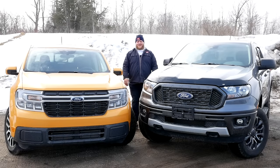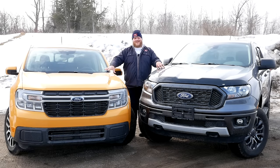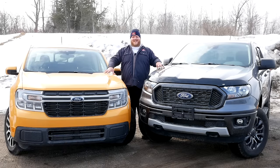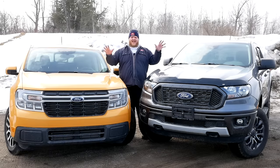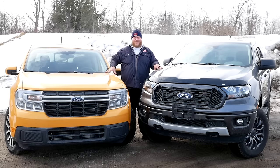Hey folks and welcome to the Truck King YouTube channel. With the addition of the compact Ford Maverick in 2022, the Ford pickup truck lineup has more options than ever, and we want to help you narrow it down. In this video we've brought the Maverick's older brother, the Ford Ranger, and we're going to break down all of the differences — engines, power, price, and interior space. Make sure you stay tuned.